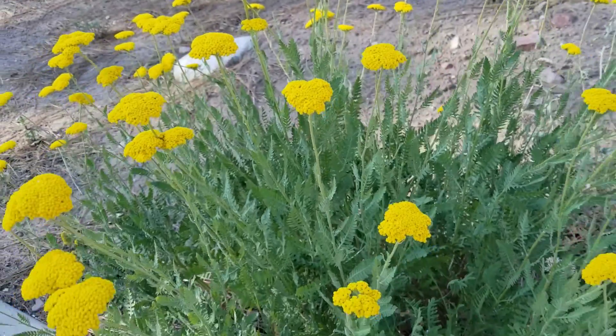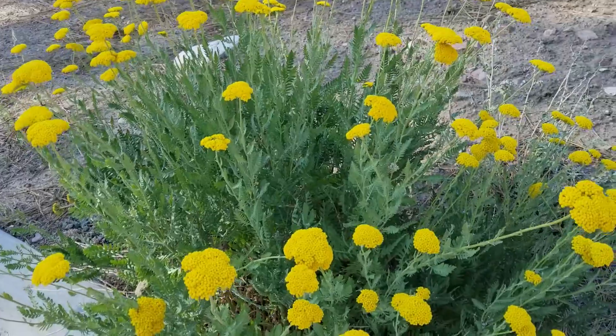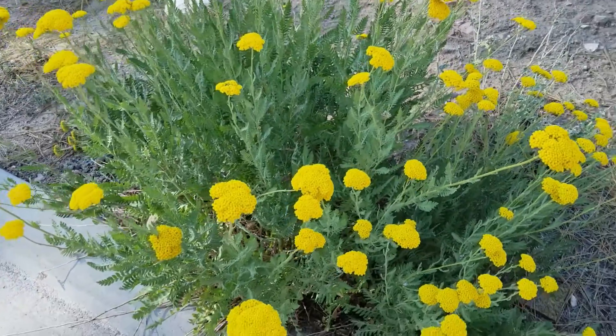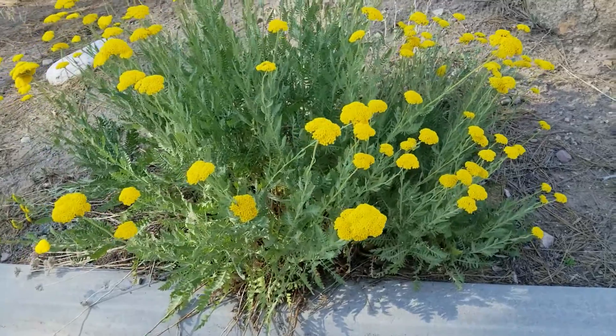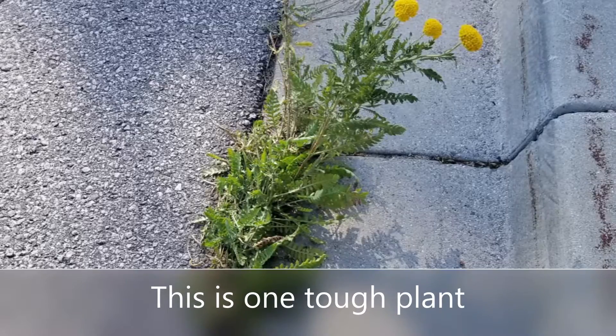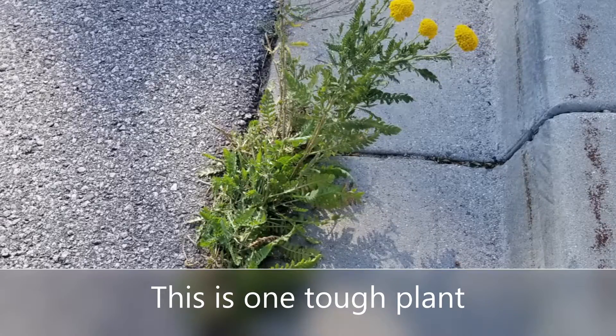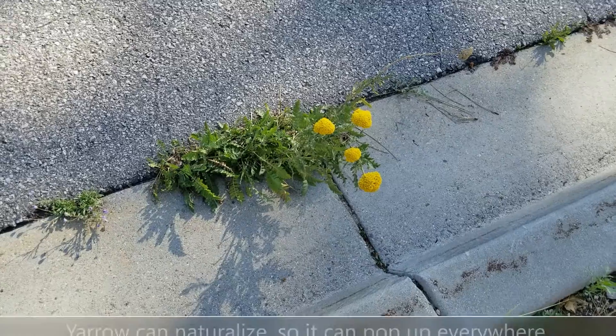My favorite parts are the butterfly aspect and the cut flower quality. But what really caught my eye when I was walking my dogs was where I saw it growing — because yarrow does naturalize and it is so tough. It was actually growing out of the crack between the asphalt and the concrete. It's just amazing how tough this plant can be.